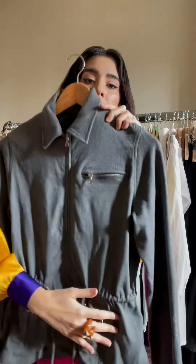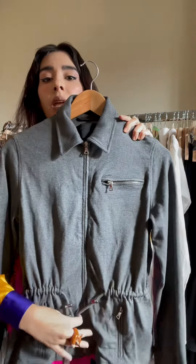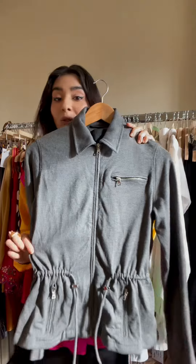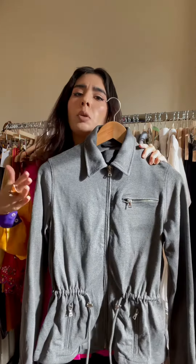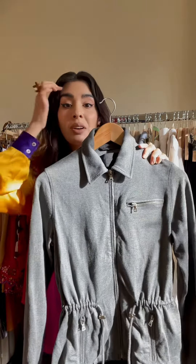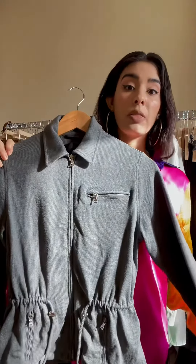You have pockets on the sides and here on the top, and a drawstring feature that gives you that snatched waist that makes everyone look great. I would say this probably reads for like a small to medium, but I will style it, take pictures of it and put it up on the site so you guys can get a real feel for how it would wear on the body.